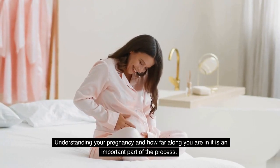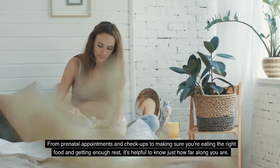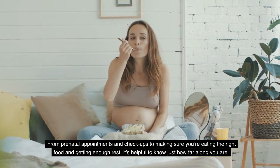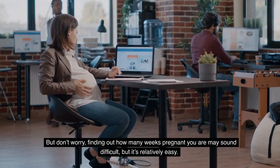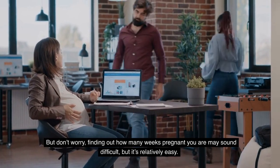Understanding your pregnancy and how far along you are in it is an important part of the process. From prenatal appointments and checkups to making sure you're eating the right food and getting enough rest, it's helpful to know just how far along you are. But don't worry, finding out how many weeks pregnant you are may sound difficult, but it's relatively easy.